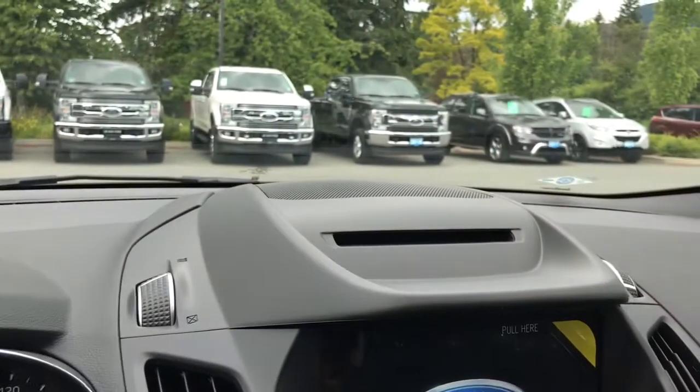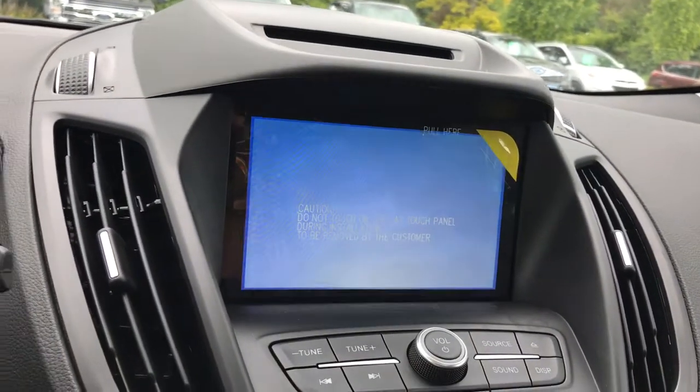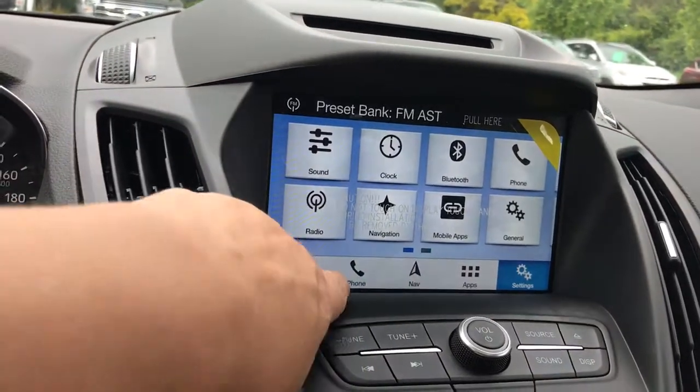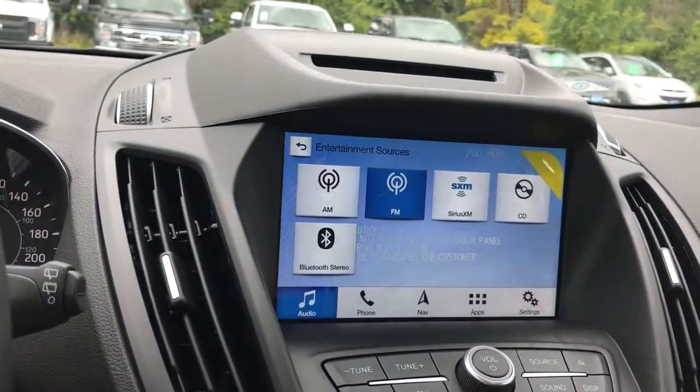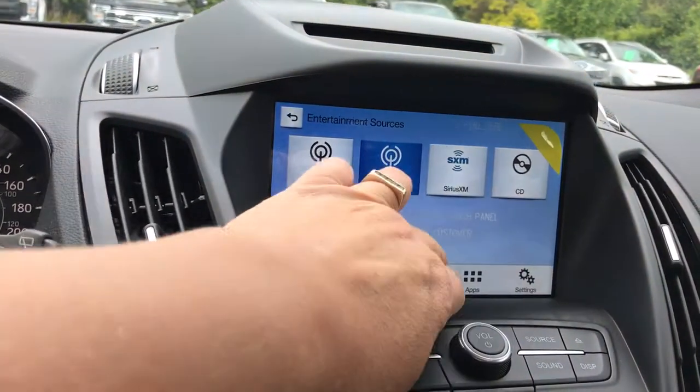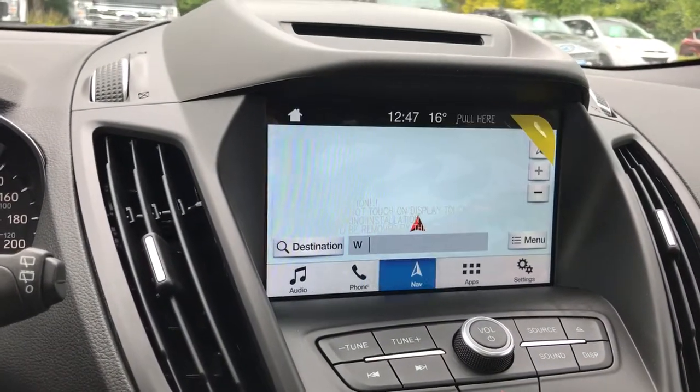In the center you're seeing the CD player up top and there's a screen display. It has your media choices under audio — when you press on that your sources are AM, FM, Sirius satellite radio, CD and Bluetooth. You've also got navigation, and when you put the vehicle in reverse this is where you're going to see your backup camera view.